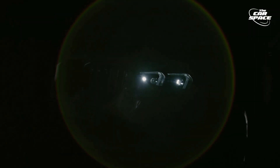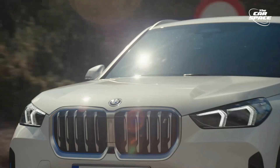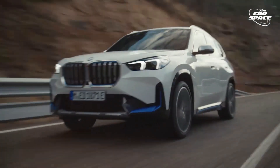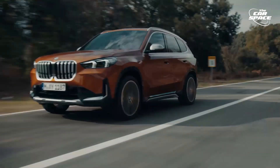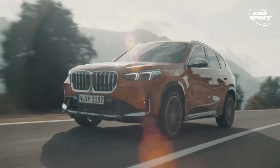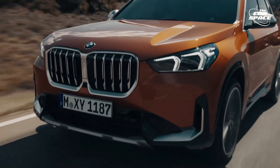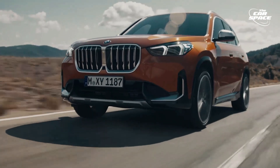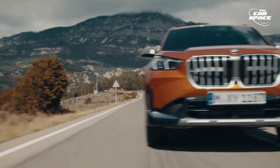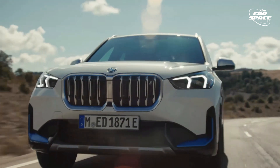As one of the most potent members of the X1 family, the iX1 delivers 313 horsepower and 364 pound-feet of torque as total system output. BMW claims that the all-wheel drive system provides supreme traction and directional stability, and that it can accelerate from 0 to 62 mph in under 5.7 seconds. The electric energy is stored in a flat floor-mounted 64.7 kWh battery, which should provide between 256 and 272 miles of driving range on a single charge. The cost will be roughly $40,000.